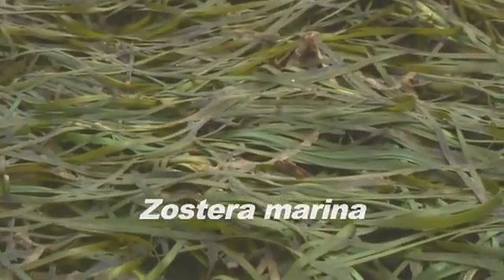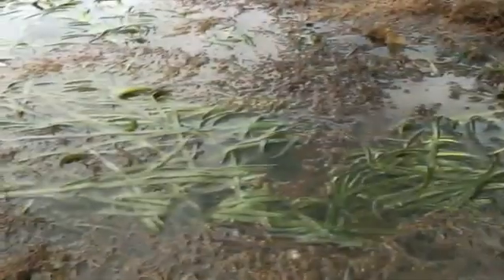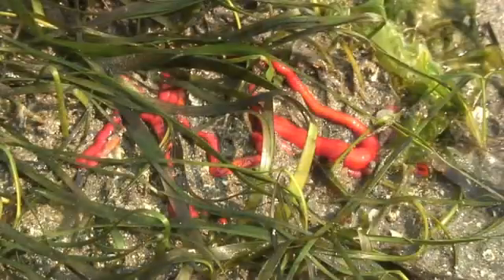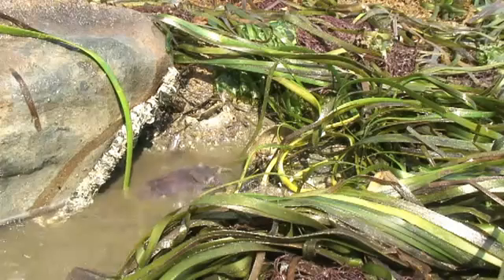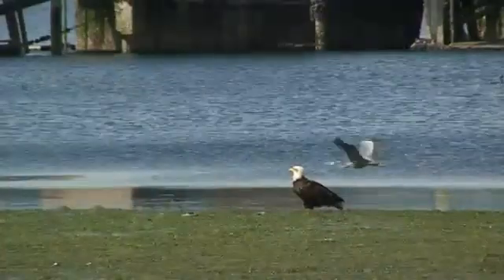Our native eelgrass, Zostera marina, grows in the intertidal and subtidal waters of sheltered bays and lagoons. Marine life here is rich and varied, and the tide pools are spawning waters for fish like the plain fin midshipmen, easy prey for eagles that nest nearby.